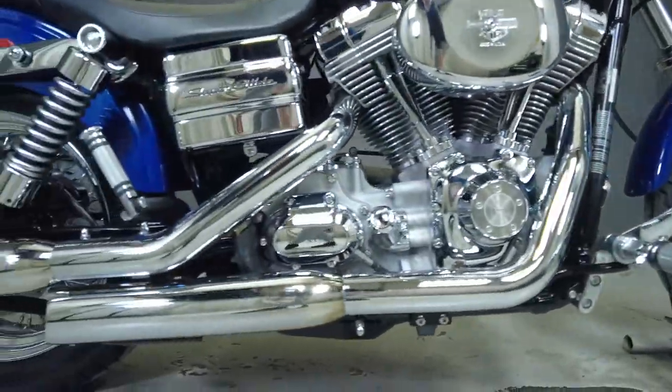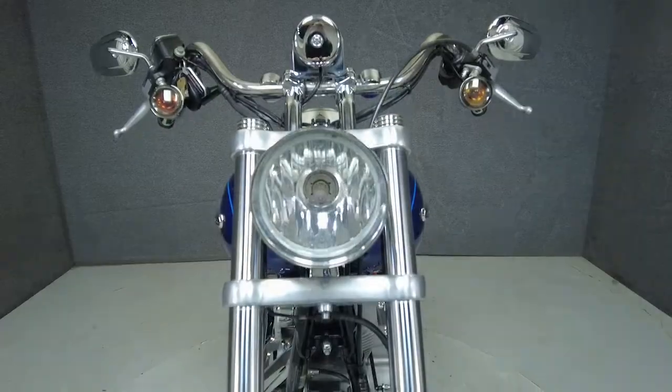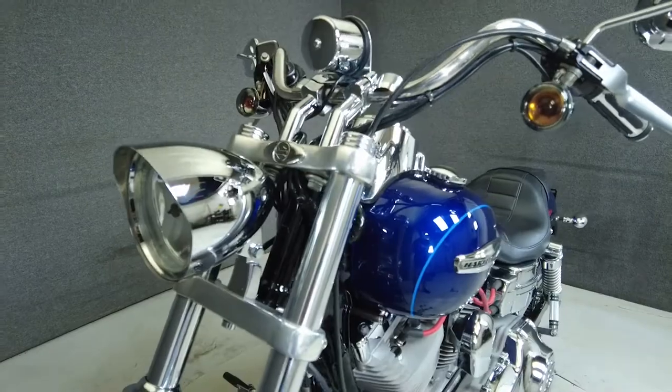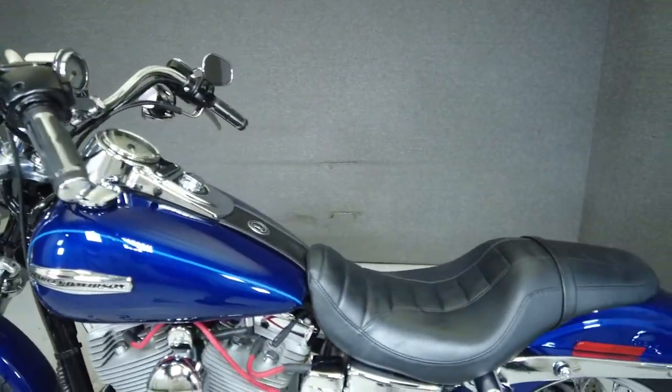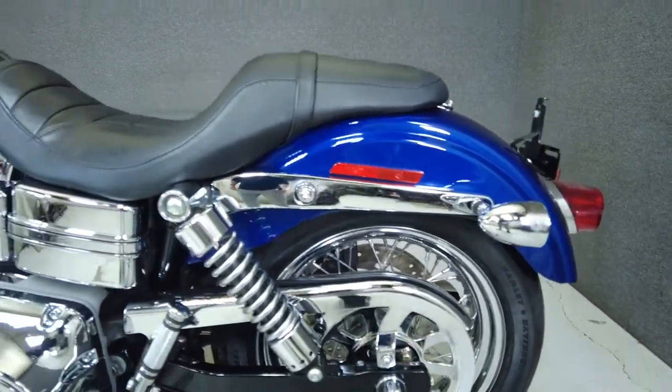A low-slung profile, rugged power, and comfortable ergonomics help the Superglide Custom stand apart from other cruisers in its class. Powered by a 96 cubic inch V-twin motor, the Superglide puts 92 ft-lbs of low-end torque through a 6-speed transmission. It weighs in at 645 pounds and has a 27.8 inch seat height.